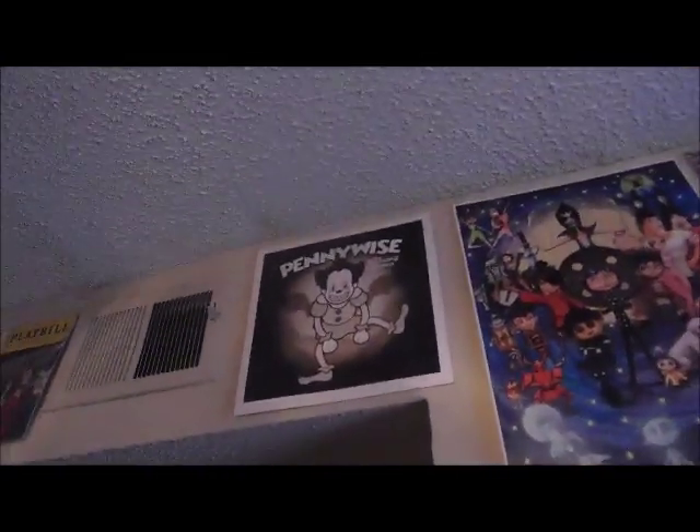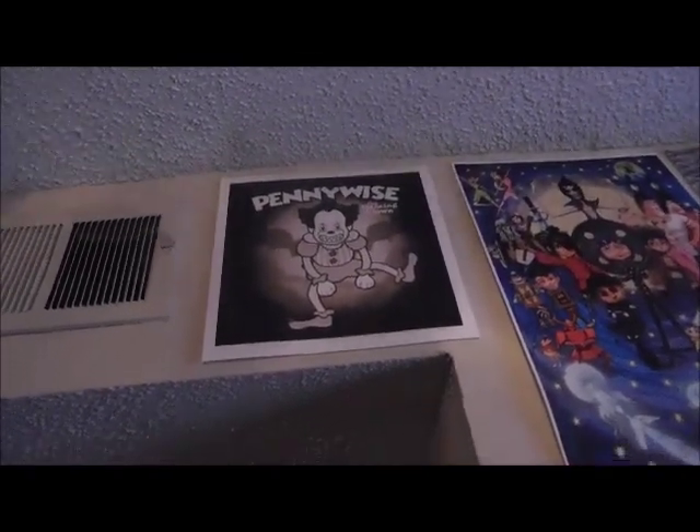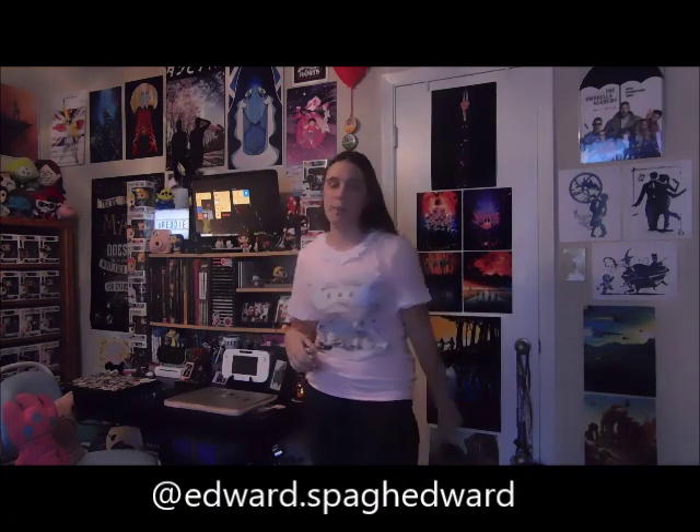Last but not least, the final thing in my room is this beautiful Pennywise poster — it looks like a Looney Tunes opener and I like it a lot. That is my room! Thanks for watching — you finally got to see it. Comment, like, and subscribe. Follow me on Instagram and press the notification bell because I have no uploading schedule — that's your best way to know when I upload. I answer all my comments because I like talking to you guys. Thanks for watching and looking at my room! Bye!